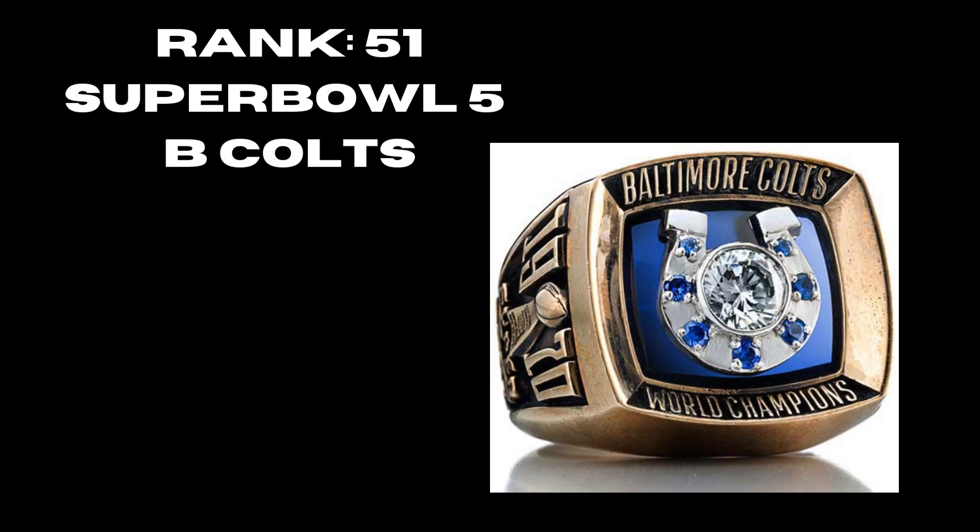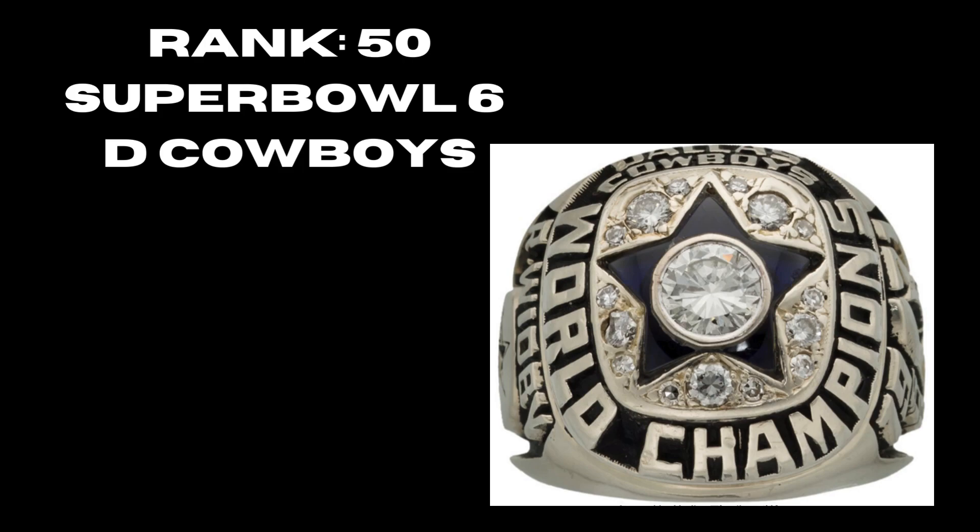At rank 51 we have the Baltimore Colts Super Bowl 5 championship ring — the first ring in NFL history to incorporate the logo. I like how they put that together; you have the blue sapphires, and one big diamond in the middle, which is a really nice touch. At rank 50 we have the Dallas Cowboys Super Bowl 6 first-ever ring. It's got the cowboy in the center, the big diamond — a really nice ring for the time period.